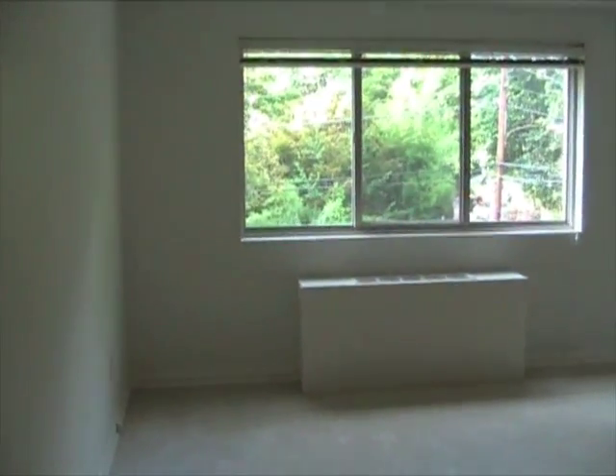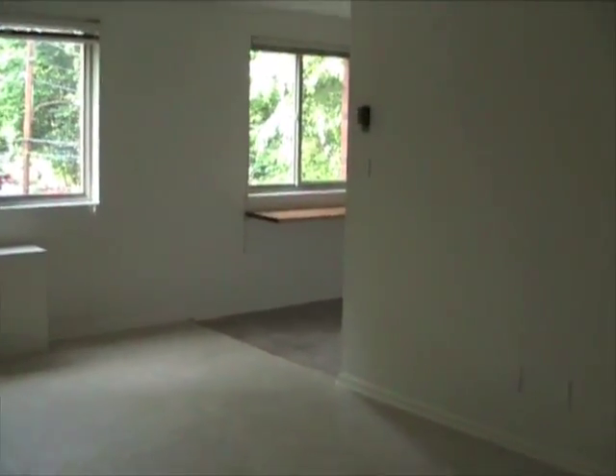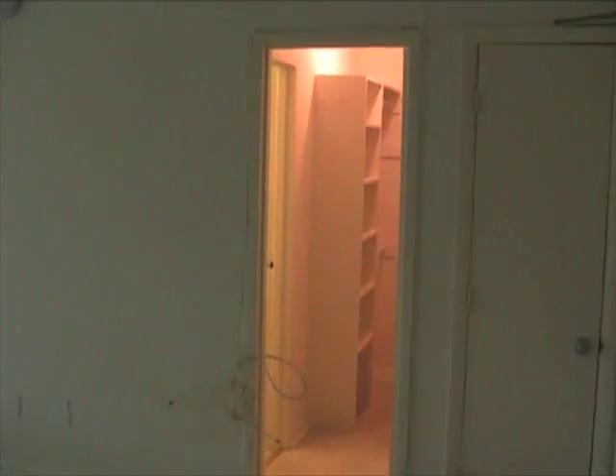Welcome to Unit 401 of Maycomb House. This is a studio condo which I'm renting out.